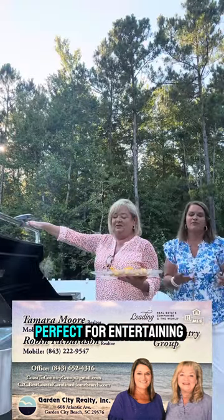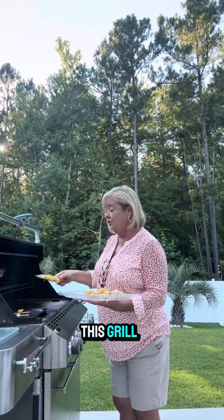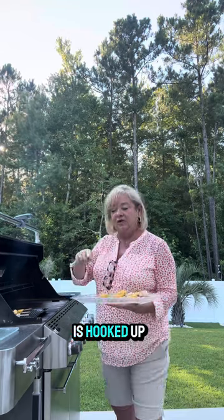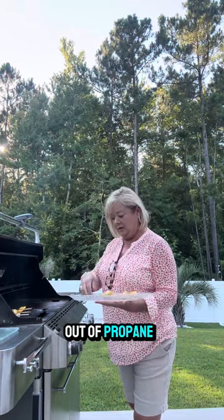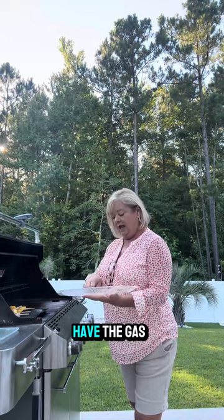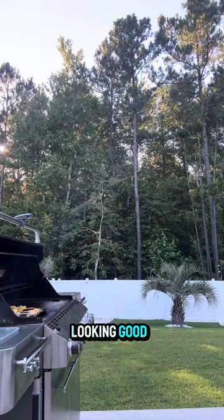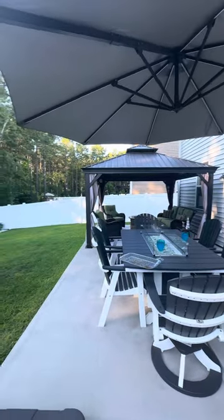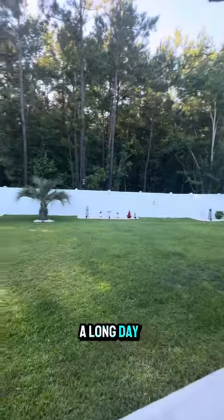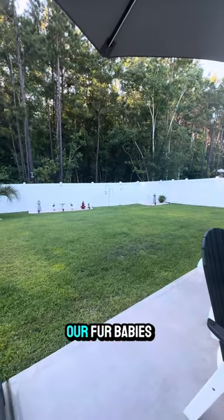As you can see, this home is perfect for entertaining. I'm putting the pineapple shrimp kabobs on the grill right now. This grill is hooked up to natural gas — it's a natural gas community, so you never have to worry about running out of propane. Shrimp doesn't take long, just about three to five minutes. What a beautiful space this is back here — look at that gazebo! Such a nice-sized yard, perfect for relaxing after work, with plenty of room for children or fur babies.